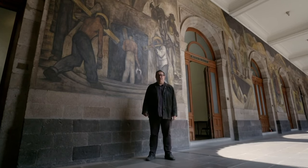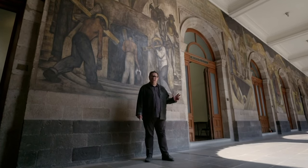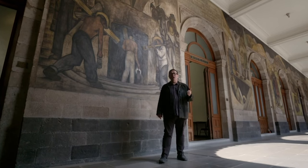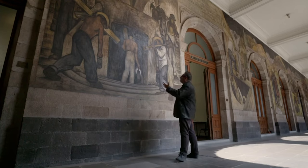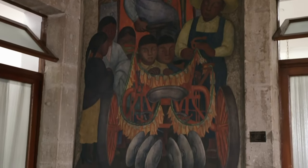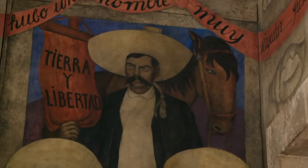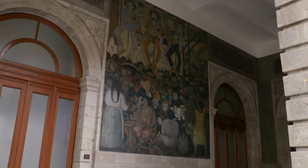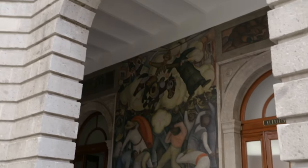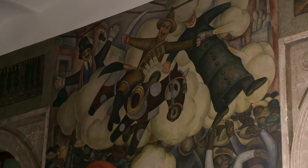Rivera had travelled extensively in Italy and had seen how, during the Renaissance, the monasteries of Florence were filled with frescoes. But this is more than a tribute to the Renaissance — this is an attempt to outdo it. Anything Giotto could do in Florence, Diego Rivera could trump in Mexico City. All together, there are 235 fresco panels in here, and Rivera single-handedly painted most of them. Here's the Day of the Dead, when everyone in Mexico gets annually happy. And this is the burning of the Judases, when unpopular politicians are turned into puppets and set alight in the streets.